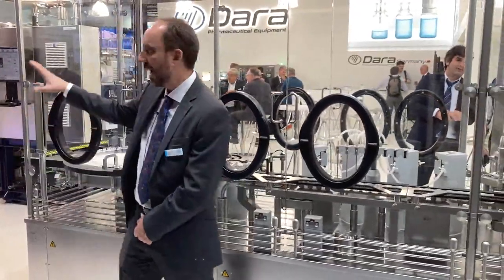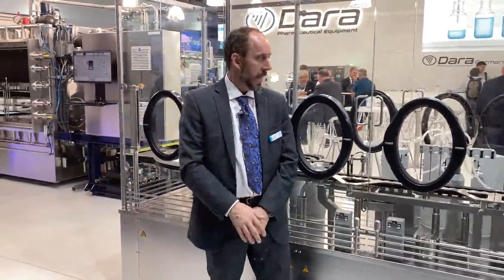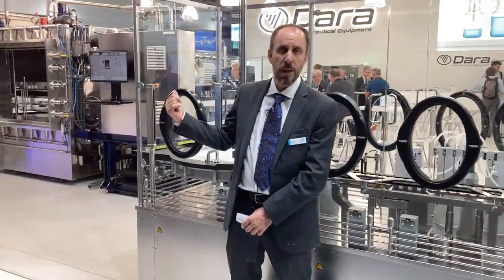The machine is ready to work and to be integrated with a tunnel and a washing machine, but we can also customize it with a nest and ready-to-use solution.